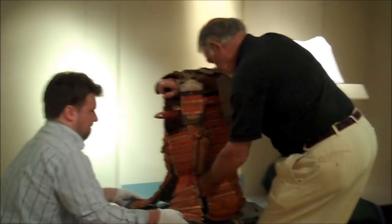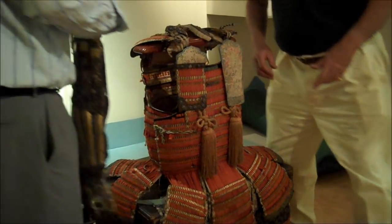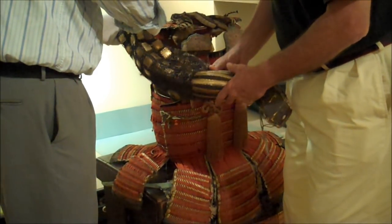This particular suit of armor is a 19th century copy of a 12th century armor. It was made during the Edo period when the samurai class still existed, probably in the 1840s or so — but three decades later the samurai were abolished.